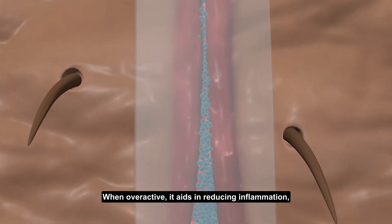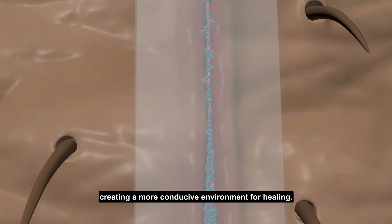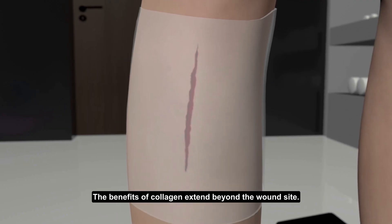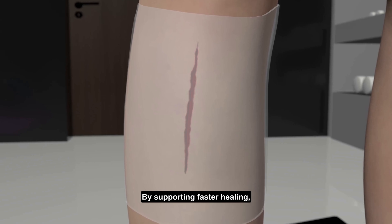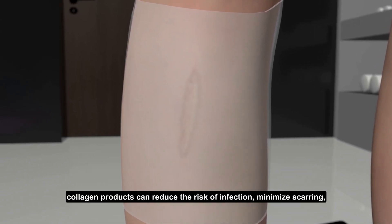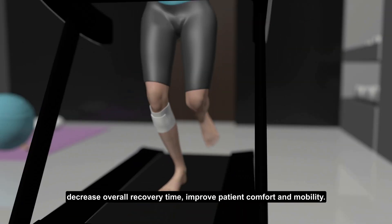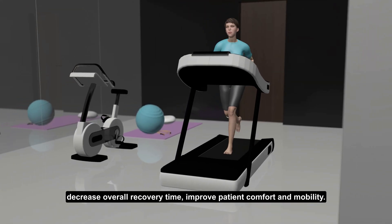Collagen aids in reducing inflammation, creating a more conducive environment for healing. The benefits of collagen extend beyond the wound site. By supporting faster healing, collagen products can reduce the risk of infection, minimize scarring, decrease overall recovery time, and improve patient comfort and mobility.